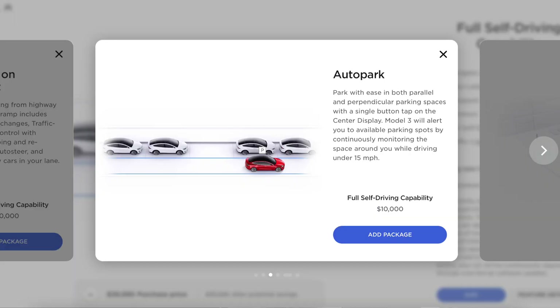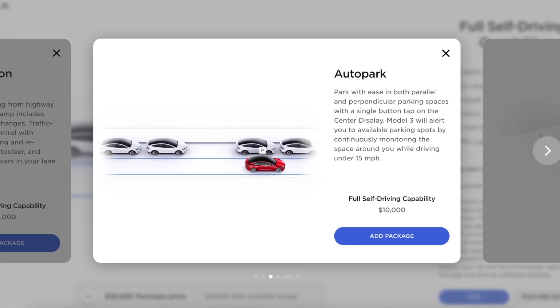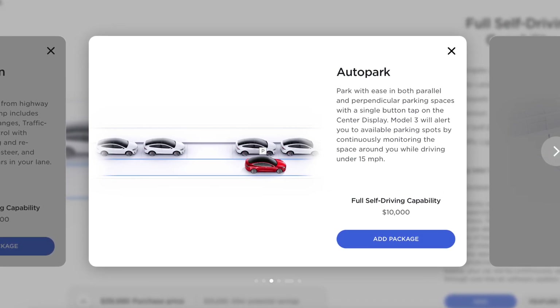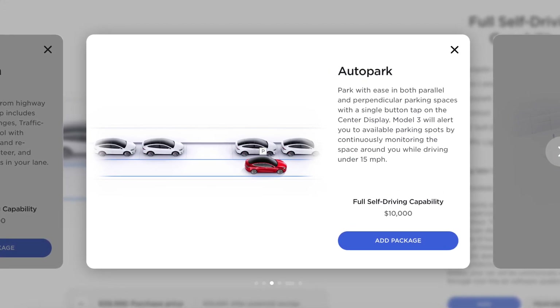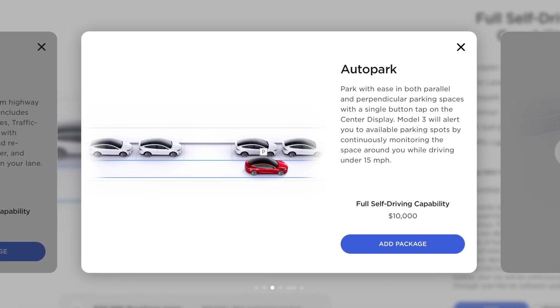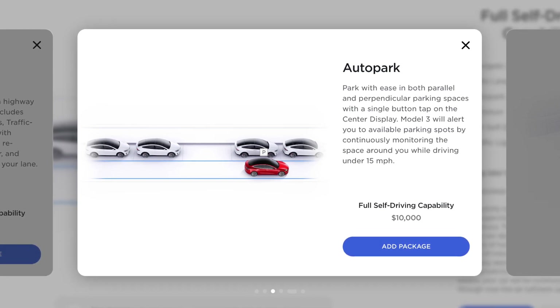In my prior video, we could only get auto park to work for parallel parking. Today I'm going to try to get it to work in normal spots as well. According to Tesla's website, auto park lets you park with ease in both parallel and perpendicular parking spaces with a single button tap on the center display. The Model 3 alerts you to available parking spots by continuously monitoring the space around you while driving under 15 miles per hour.